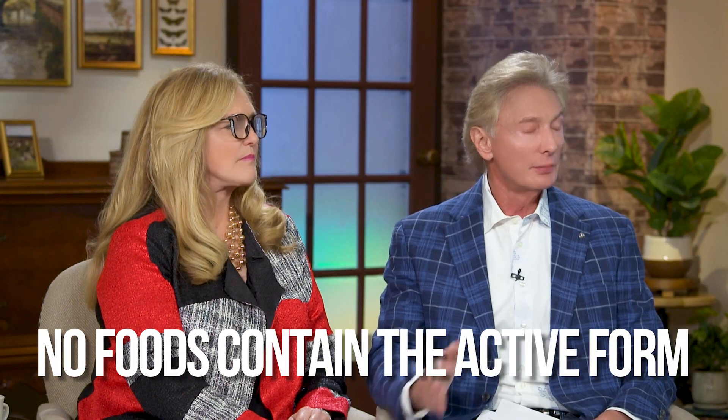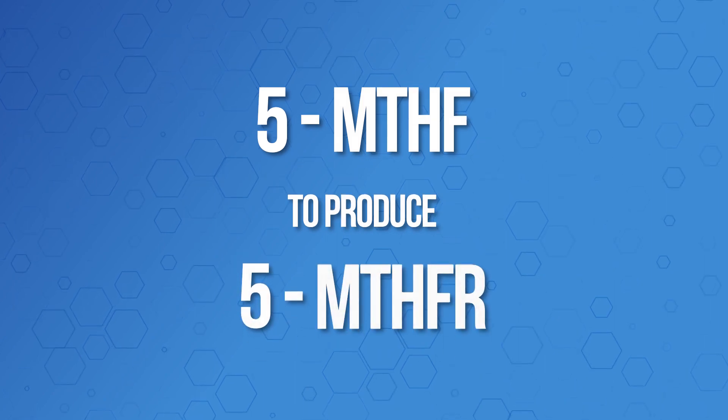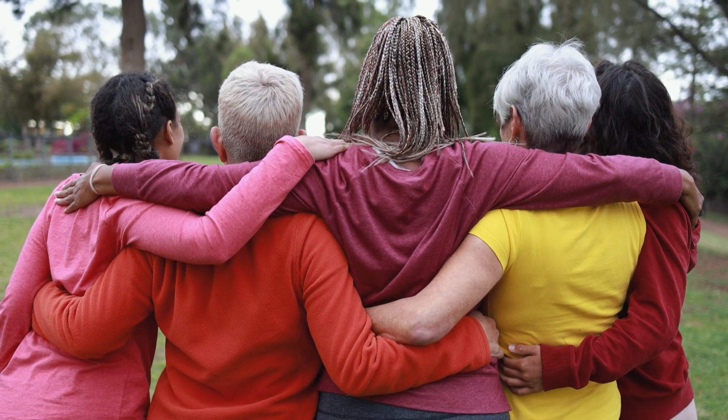Are there any foods that contain the active 5-MTHF? You have to concentrate it — there are no foods that contain the active form. Foods contain the inactive form that has to be converted. But if you don't have the cofactors you need — you need that 5-MTHF to produce the 5-MTHFR enzyme that converts it to the active form — and that's the big thing people have to understand: when you have this glitch in your gene, you don't have the ability to convert like the average person does.